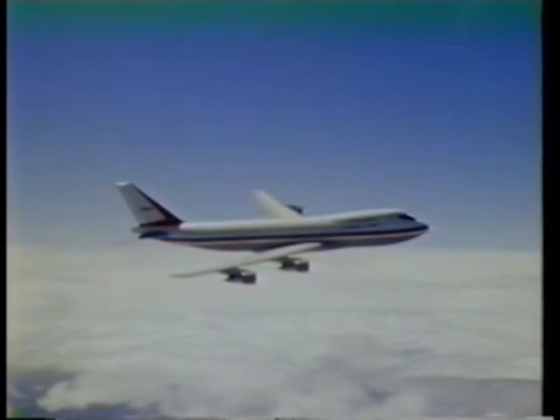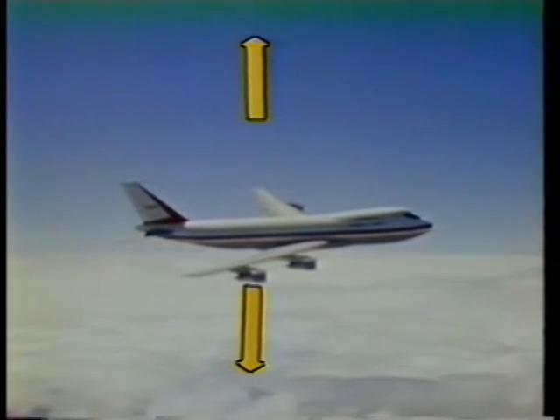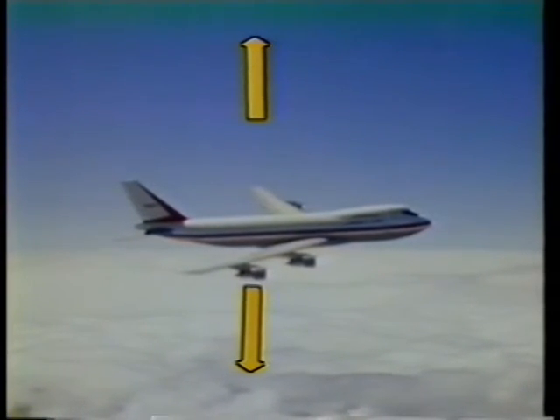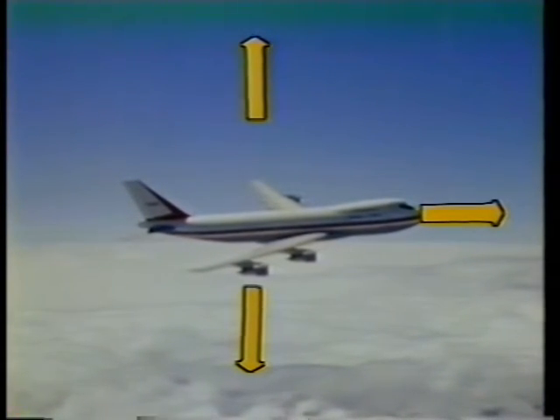Let's look at the first case. Consider all the forces acting on an aircraft when it's in flight. The wings provide lift, which keeps it in the air. This is opposed by the force of gravity trying to pull it down. The engine or engines provide the force of thrust to push it forward.